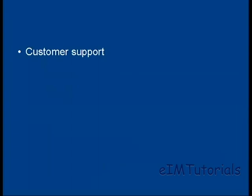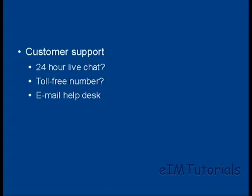Then there's the customer support that your web hosting company offers, and this can be very important because once your website is down you're losing money, so you need to get it sorted out as soon as possible. Does your web hosting company offer 24-hour live chat so you can communicate with someone any time of the day or night? Do they have a toll-free number so you can speak to a real person and sort out the issue? Or do they just have an email help desk where you submit a ticket and they get round to answering it when they feel like it?